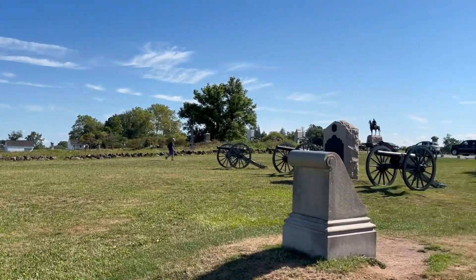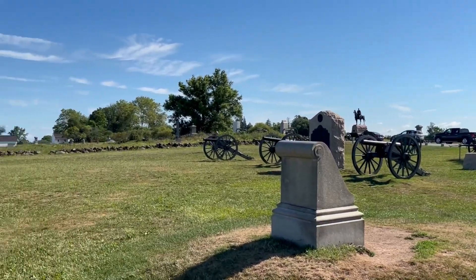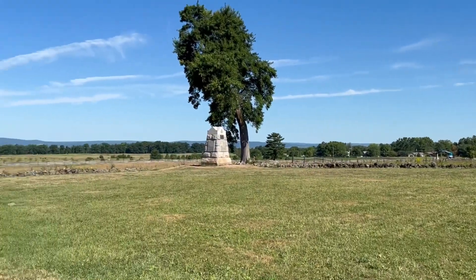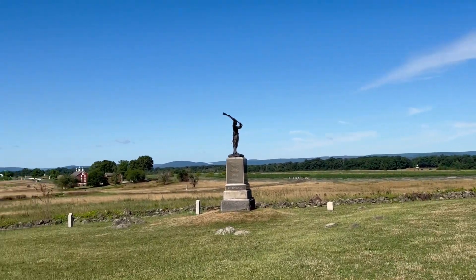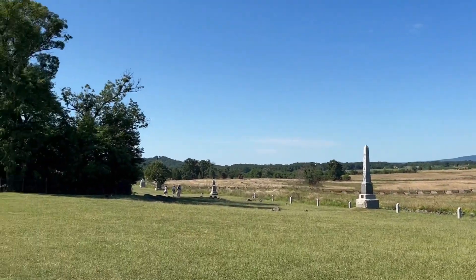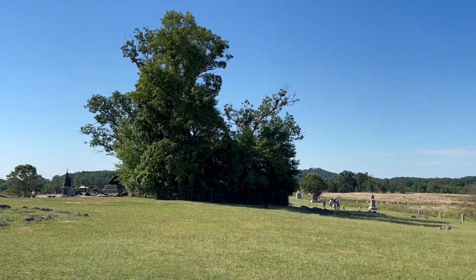This is our view of the three-inch guns. Many say this is the high tide of the Confederacy — and at the same time, Vicksburg is falling, which is a very big deal. The Confederates were aimed on that copse of trees right there; that was their target.